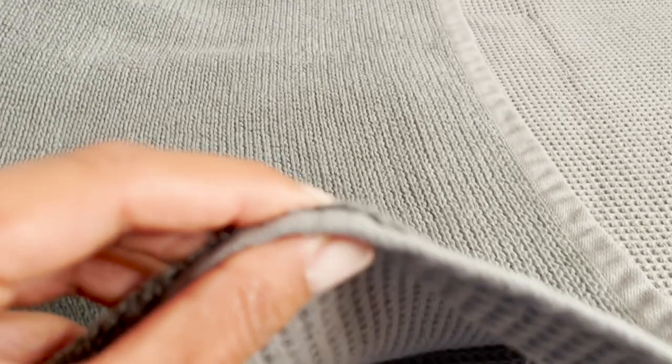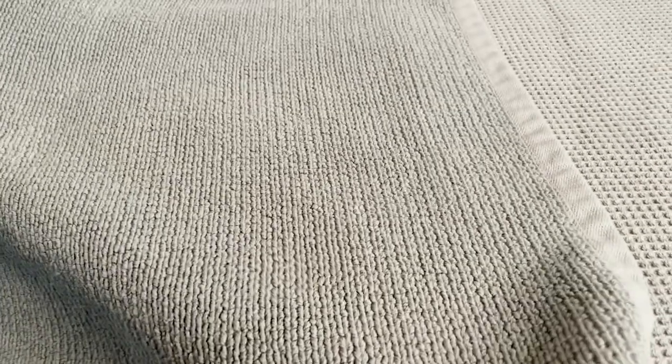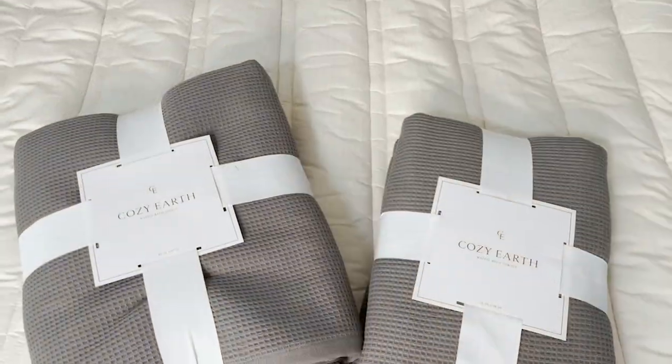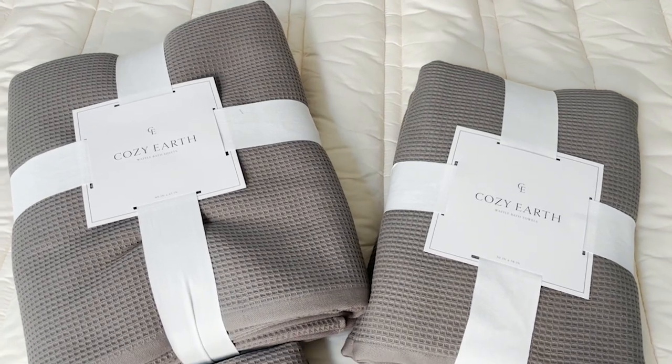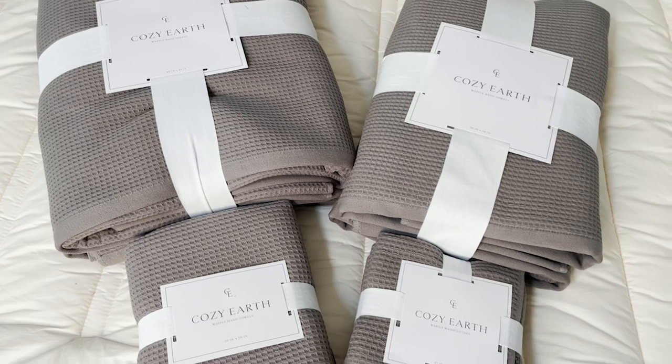I wouldn't change these towels for anything — I've been loving everything about them, and they're not bulky either. These towels are made with the finest materials and would really make a perfect gift for any relative or friend. I highly recommend them and give these towels a 10 out of 10.